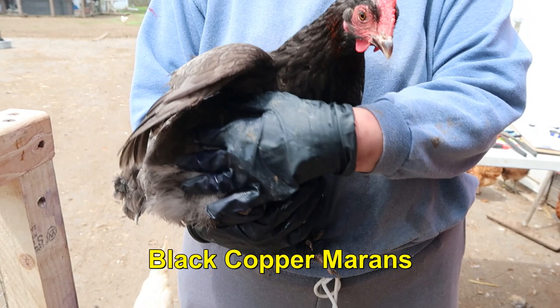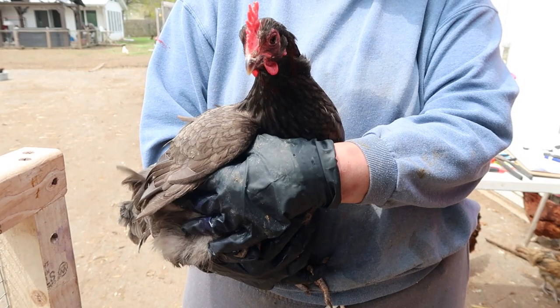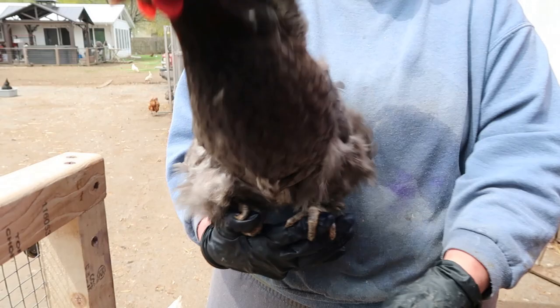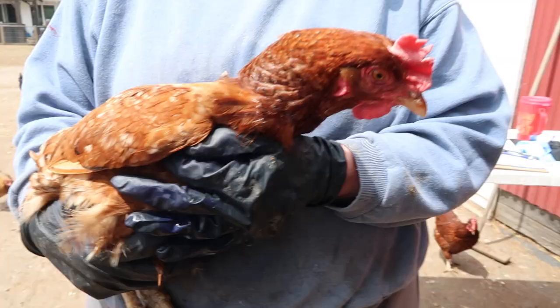This is Kelly — she is a Black Copper Marans and she lays very dark brown eggs. If you want the chocolate-looking eggs, get the Black Copper Marans. She's also very, very friendly and likes to land on her head. Kind of medium-sized eggs, not a whole lot of them, but a very friendly bird.